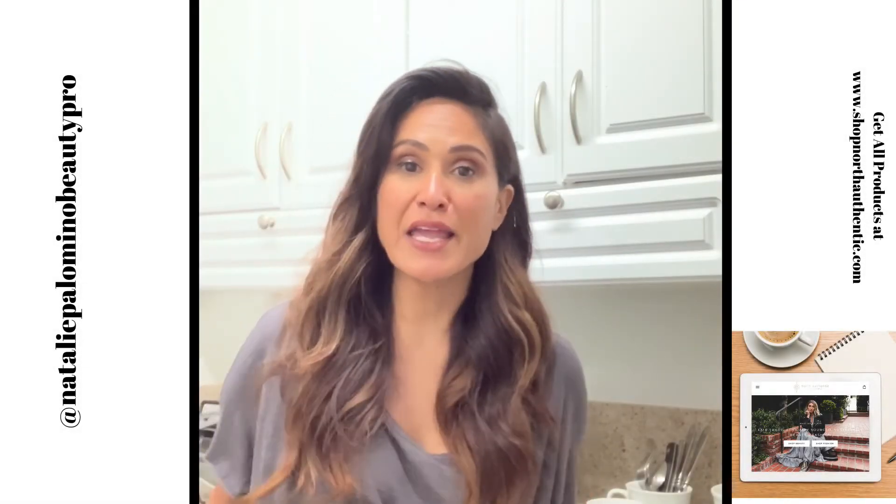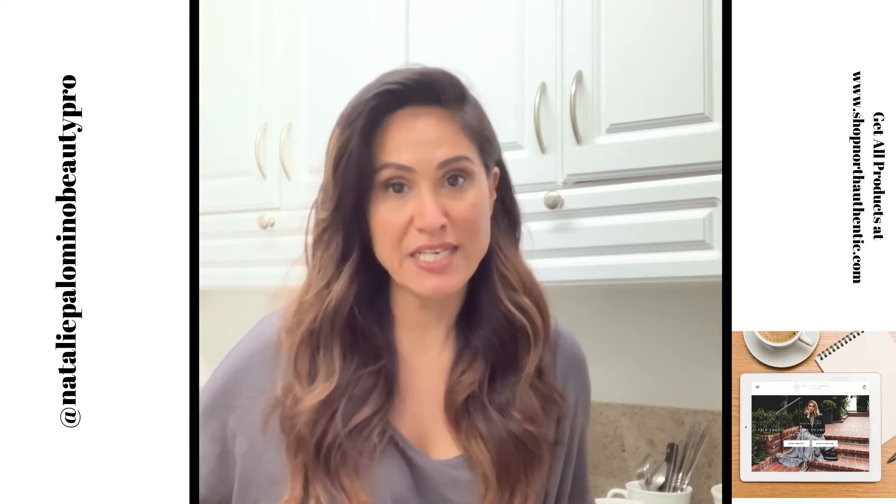Hi guys, in case you don't already know me, I'm Natalie Palomino. I am owner of North Salon and a sustainable boutique called North Authentic here in Corona Del Mar.